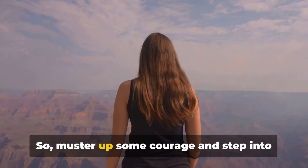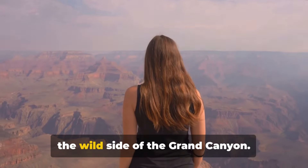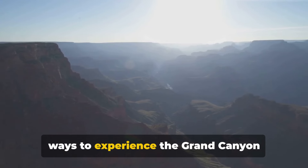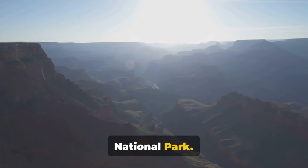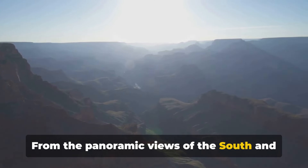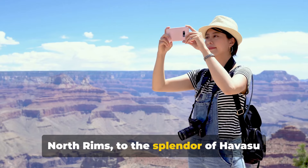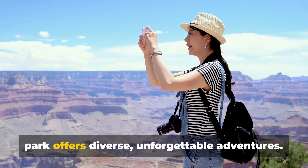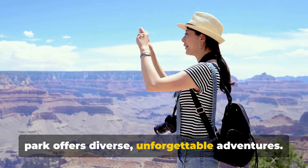So, muster up some courage and step into the wild side of the Grand Canyon. There you have it — ten remarkable ways to experience the Grand Canyon National Park. From the panoramic views of the south and north rims, to the splendor of Havasu Falls and the thrill of the skywalk, this park offers diverse, unforgettable adventures.